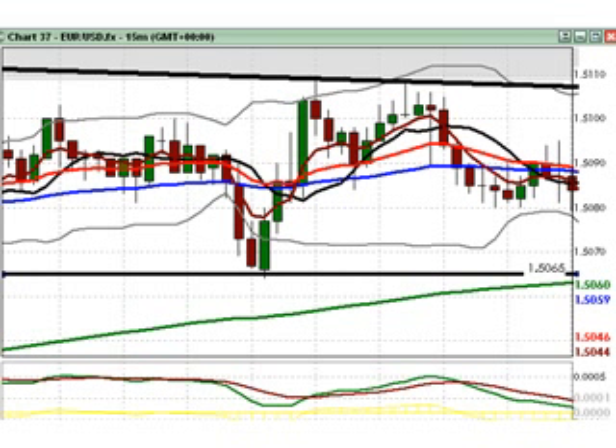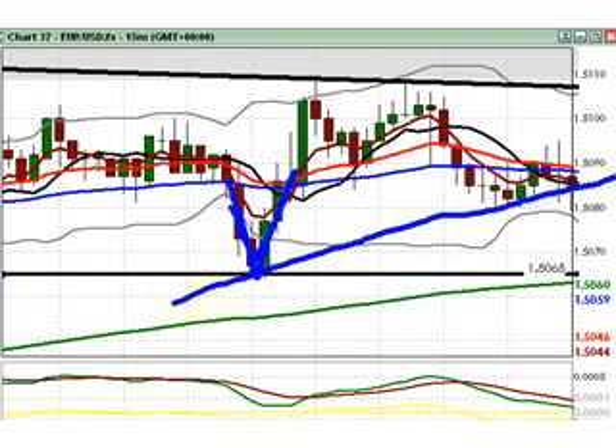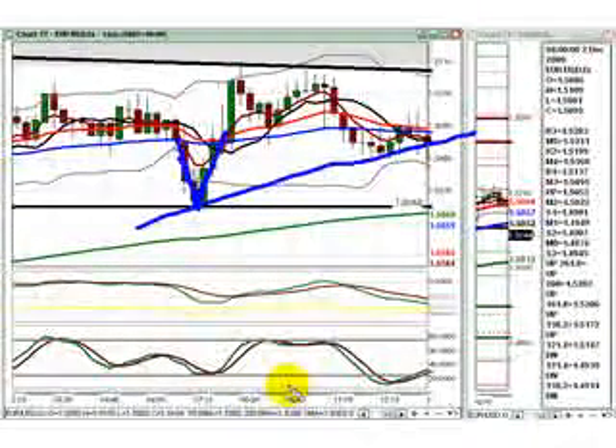Now, back to that earlier bounce near 1.5065 — I'm talking about this V-shaped bounce here. When I see a V-shaped bounce like that, I naturally want to look for reasons why it bounced there. One reason I found during the early part of today's London session was an uptrend support line, which runs roughly through here. I've got a separate 15-minute chart with indicators that I want to show you, which should make it easier to spot the combination of swing lows I used to identify that trend line.